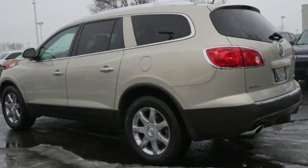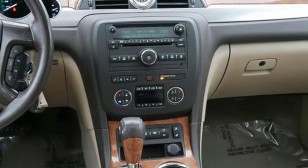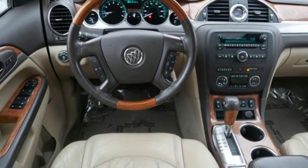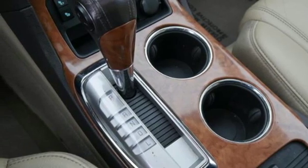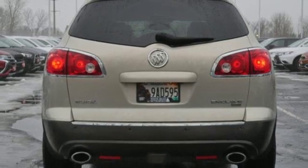Auxiliary audio input, remote engine start, front heated leather bucket seats, rear parking sensors, wireless phone connectivity, dual zone climate control, V6 engine, power sliding and tilting sunroof, gas pressurized shocks, and power heated mirrors.